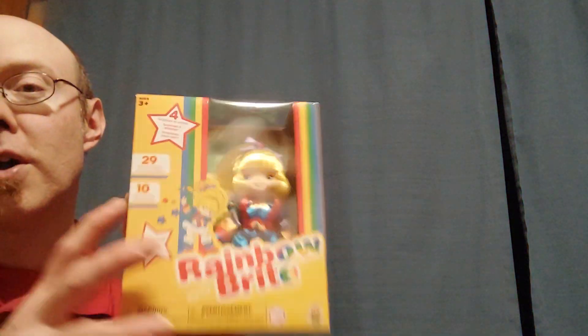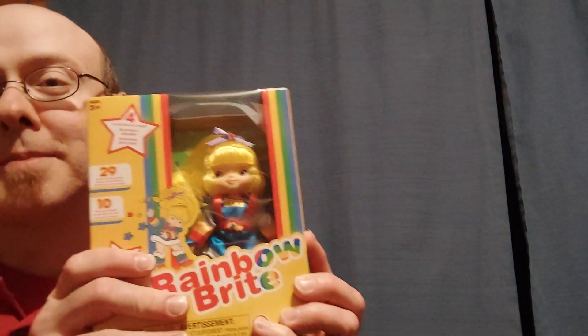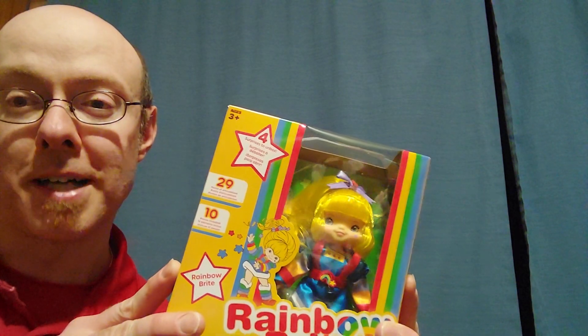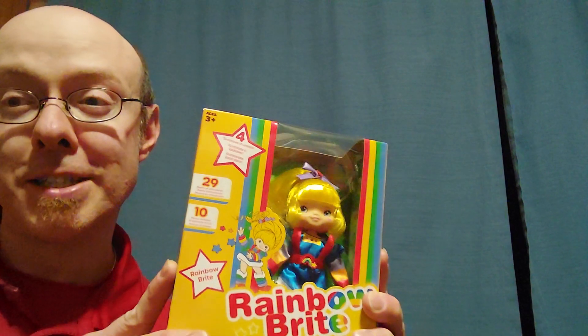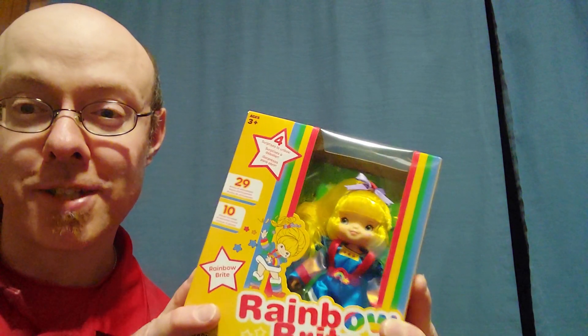I hope they do more for Rainbow Brite. Strawberry Shortcake is pretty much around the same size she was in the 1980s. However, Rainbow Brite — this is the smallest version I have ever seen of Rainbow Brite as a doll. I was a little disappointed because I thought this was going to be the 18-inch version, but I guess the 18-inch is going to be like the ragdoll version where they have the plastic head and the rest is all cloth. I kind of was disappointed about that because I thought we were actually going to get 18-inch versions, kind of like the American Girl dolls, for Rainbow Brite — because that would have been really cool.